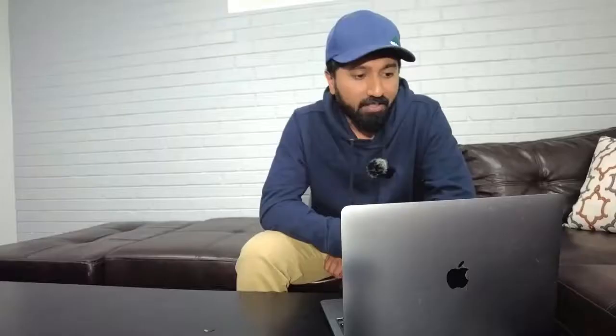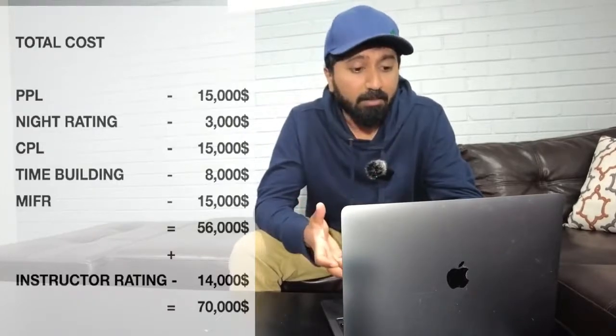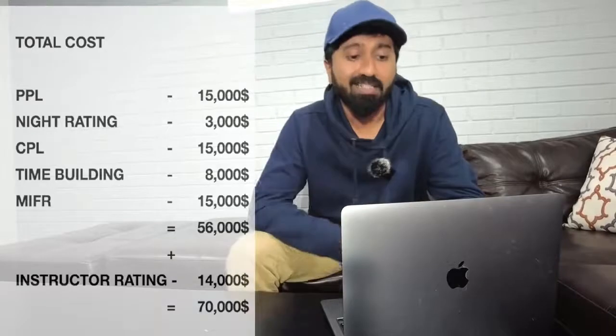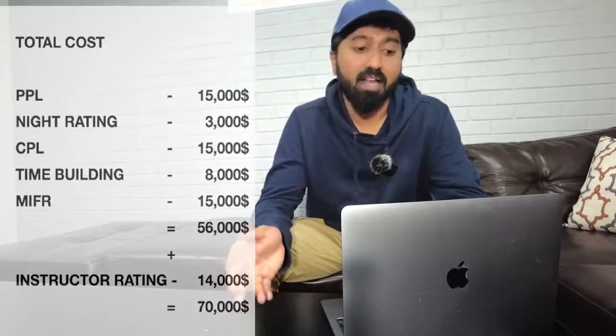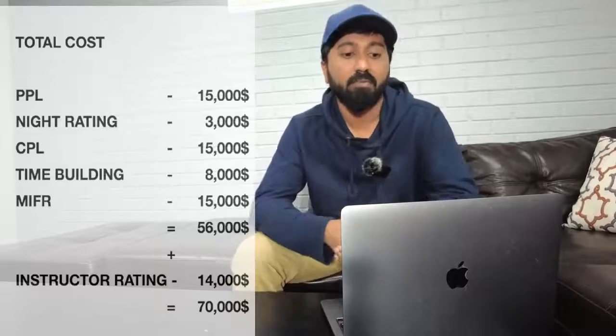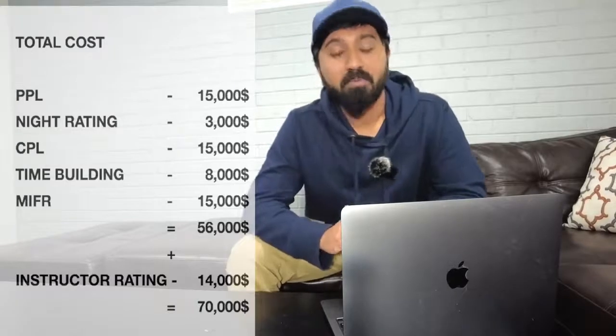Now for the fun part — the total money you're looking to spend in flight training. PPL is about $15,000, Night Rating is about $3,000, CPL training is about $15,000, and time building is about $8,000. If that's all you want to do, add those up. But eventually you'll likely need Multi-Engine and IFR ratings — if you want to fly twin-engine aircraft or fly in clouds, that's another $15,000. So the total without instructor rating comes to around $56,000.